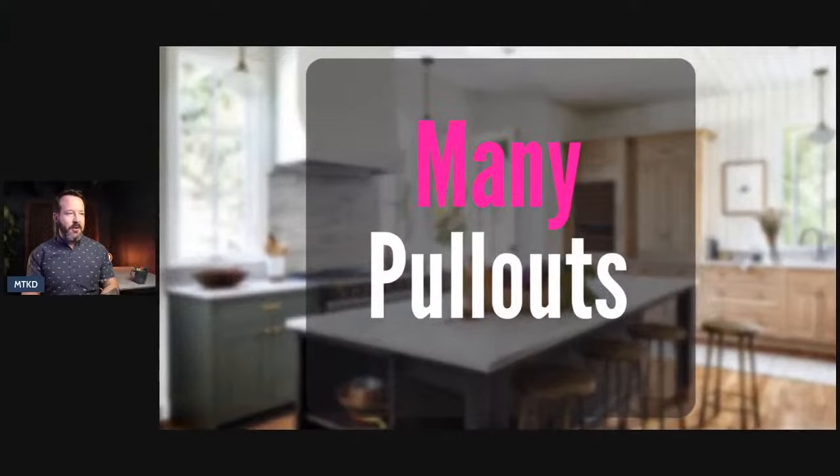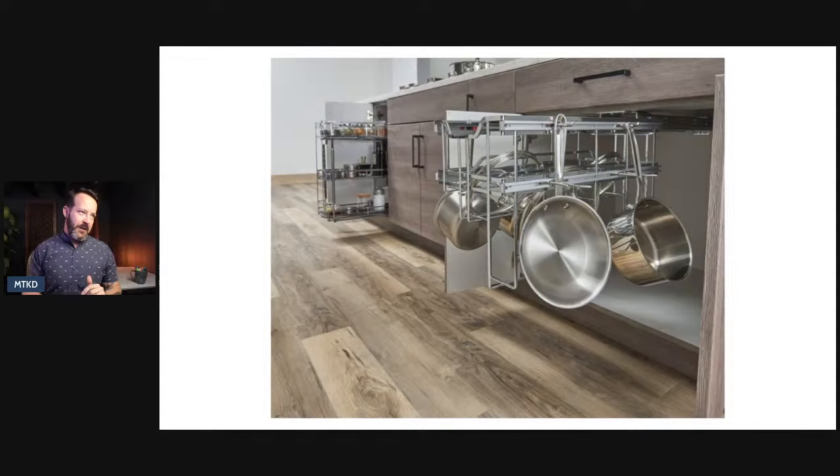The next one: use many pull-outs. I love using pull-outs — I think they should be in every cabinet possible, unless the cabinet is a specific use or it's just a drawer bank, which essentially is just a pull-out. So use as many pull-outs as you think you can get in your kitchen. Here are some for pots and pans and for spices — just different ways to make the space more usable. When you have pull-outs, it also frees up the floor of that cabinet and other space that could be used for other things.